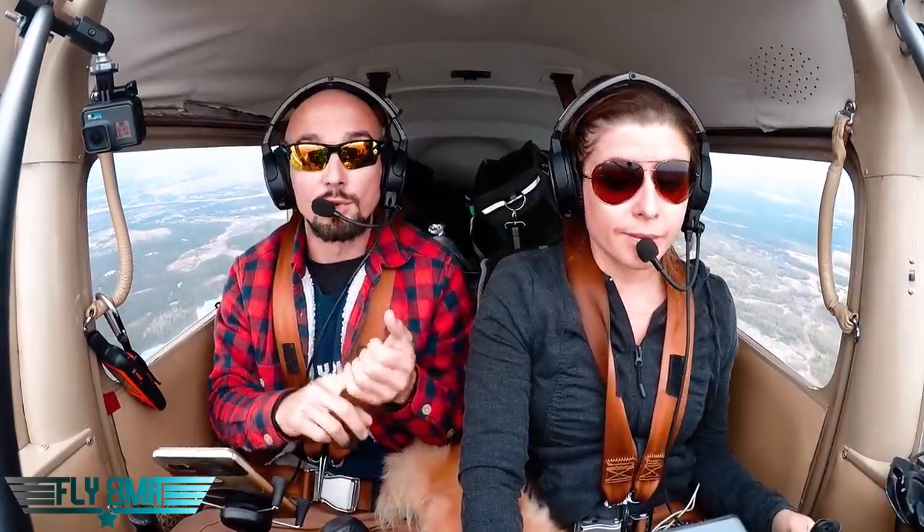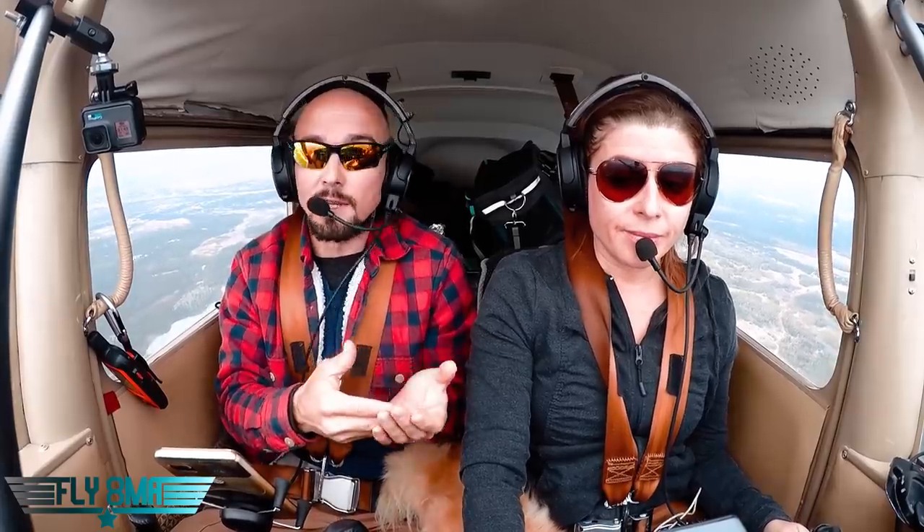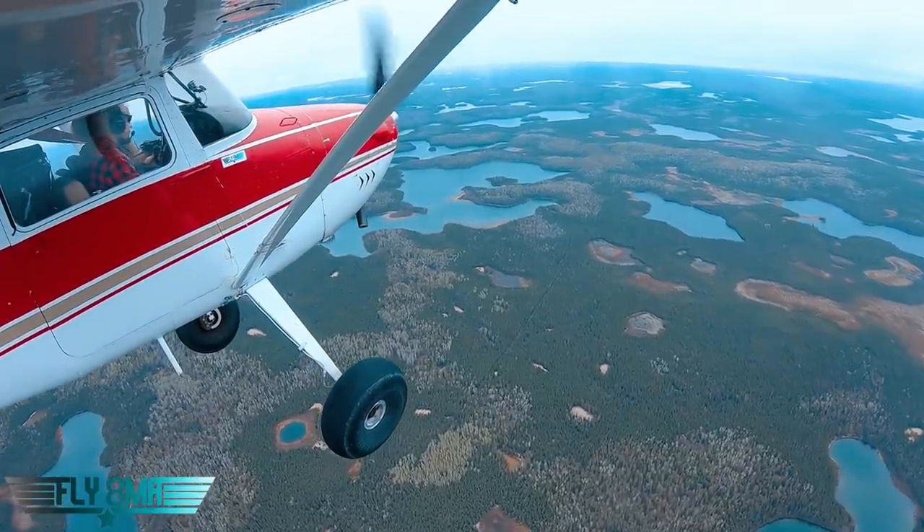It's important to specify that we're going to the strip, because they won't know if we're a Cessna 170 on wheels or a Cessna 170 on floats. So when we call up Approach, we're going to let them know we're going to the strip. First, let's go ahead and get the ATIS.